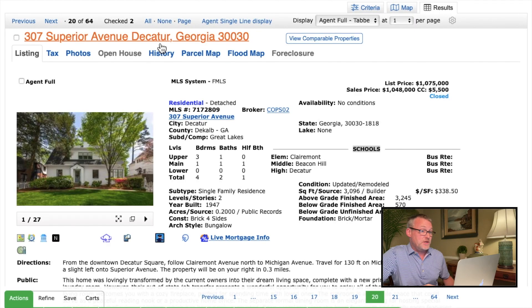The first house we're going to look at is 307 Superior Avenue in Decatur. This is a great little neighborhood called the Great Lakes, and all of these streets are named after the Great Lakes — Superior, Huron, Erie. My wife and I, back in the mid-90s, lived right around the corner from here on Huron Street. Lovely little neighborhood.